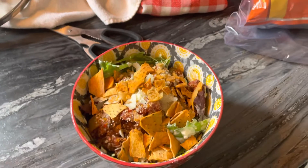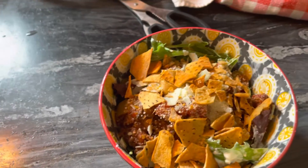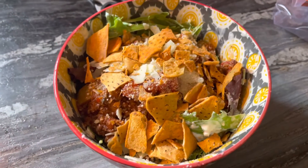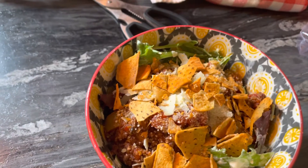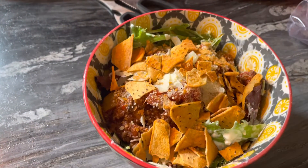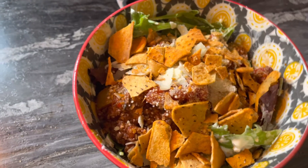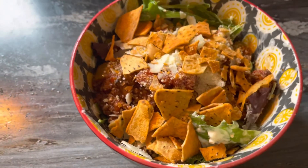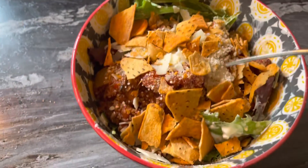Hey everybody, welcome back to our channel. Just having my first meal of the day, thought I would share. On the bottom is spring mix lettuce with Renee's Mighty Garlic Caesar dressing. I have some red onion in there and Parmesan cheese — I buy the flakes from Costco — and this also has a little bit of powdered Parmesan on top.